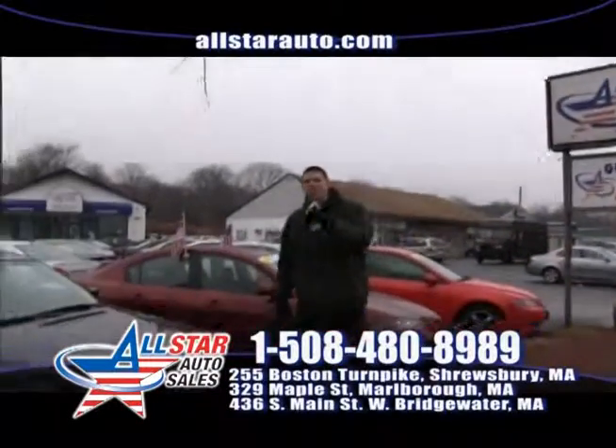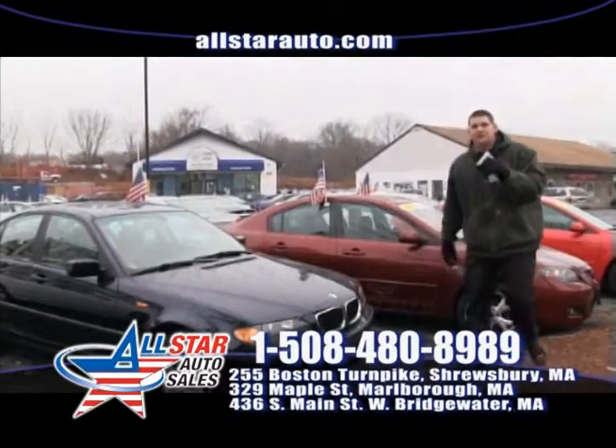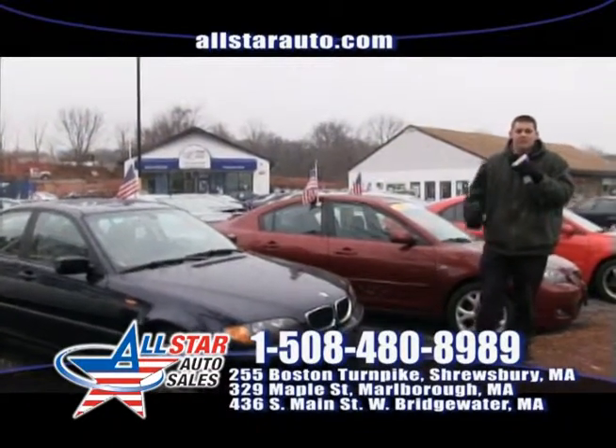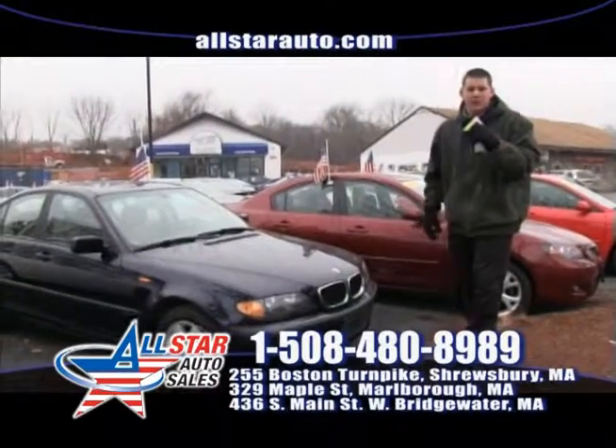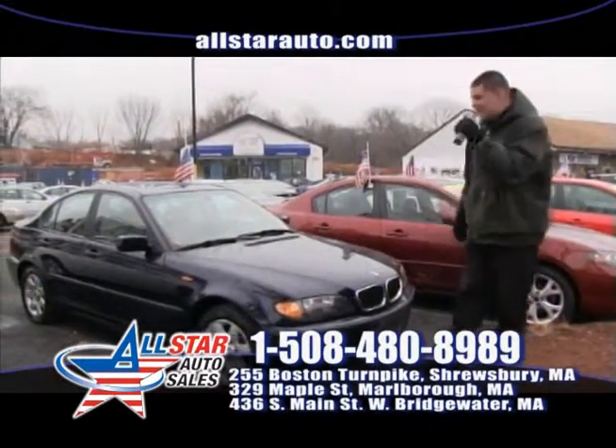Welcome back to All Star Auto Sales, your home where everybody drives. We're going to show you some beautiful cars today. Remember, three great locations in Marlborough, Shrewsbury and West Bridgewater. Give us a call at 508-480-8989.